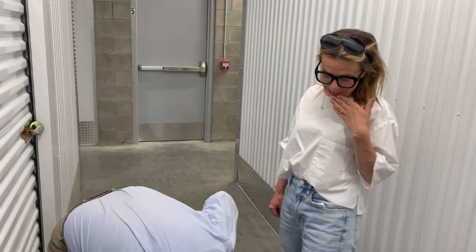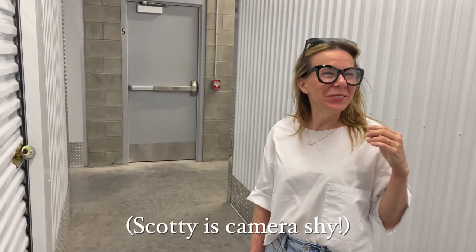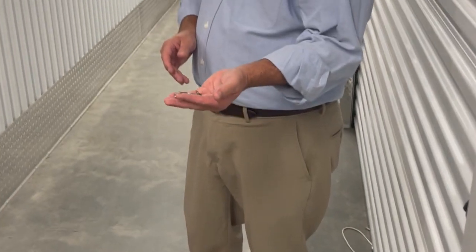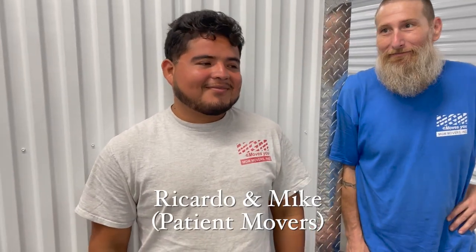We're here to get the storage unit done. Scotty has multiple keys, and we gave Lindsay two more this morning, but we still can't get in. So now we're going to have them cut the lock off. Ricardo and Mike are patiently waiting for us. We're going to go back to the front desk and get them to cut it off.